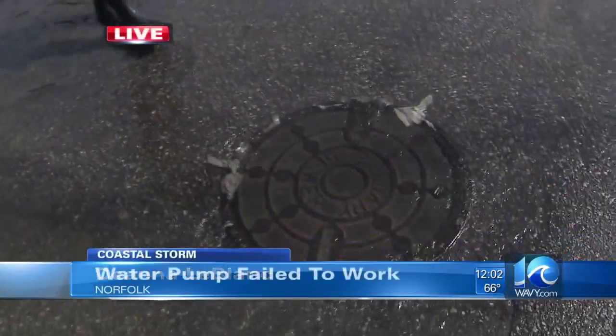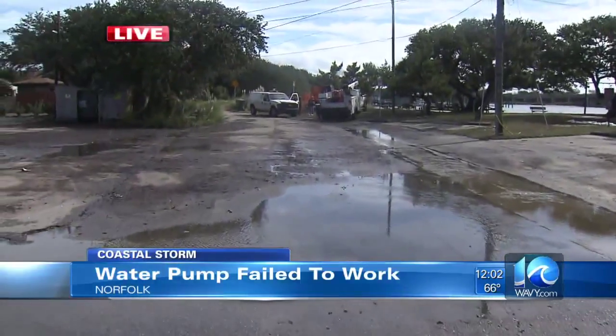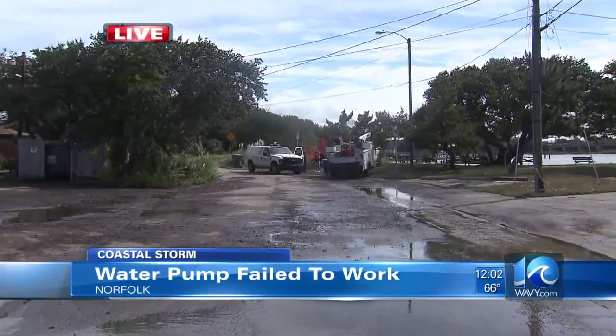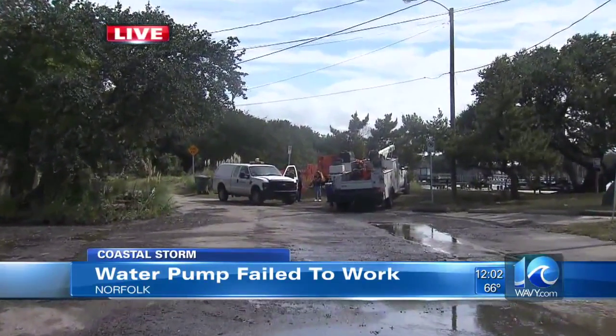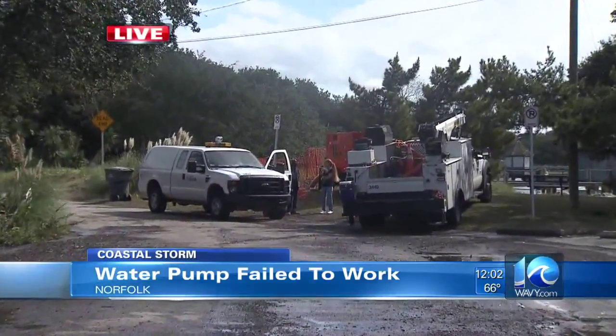We're here in Little Bay, and you can see there's still water coming up through the storm drains. It also comes from the Willoughby Bay, and down here at the end of the street is finally that repair work neighbors have been asking for for days.